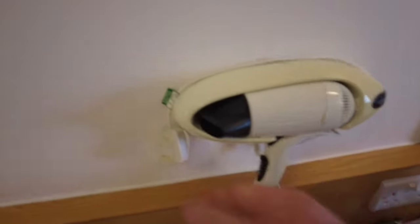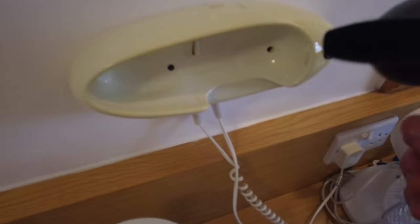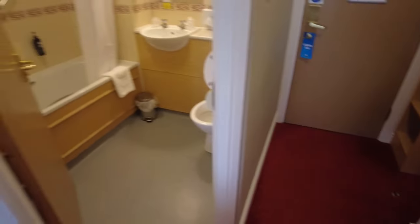Does the hair dryer work? You have to put it in - I wasn't sure whether to trust it because it looks older than me. But yes, it does work - hair dryer works fine.